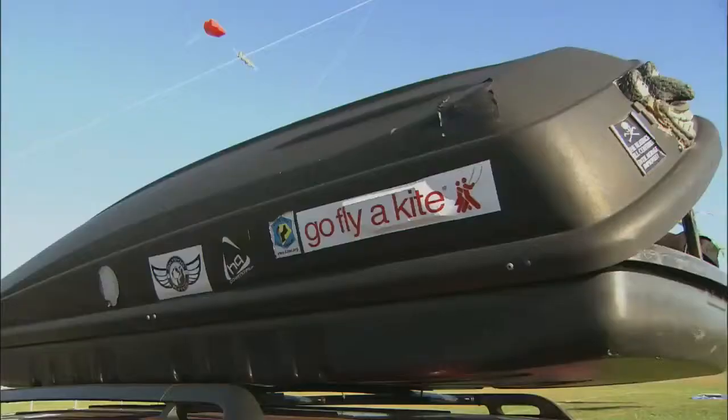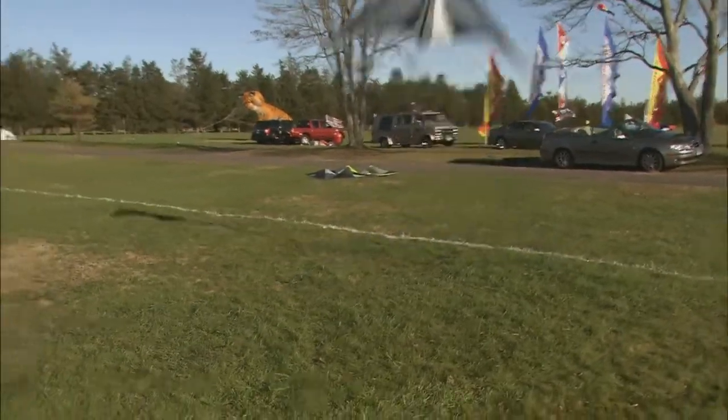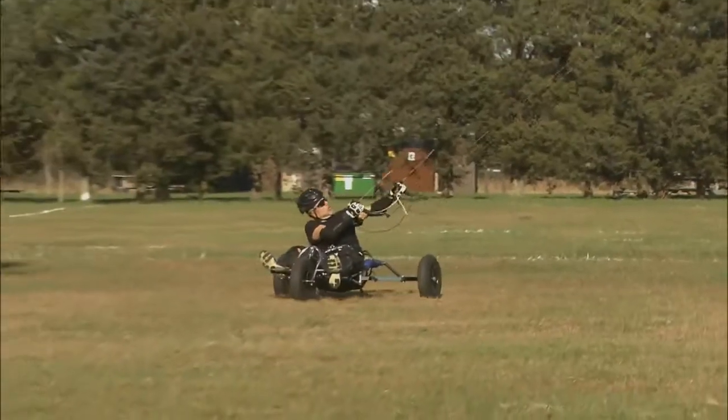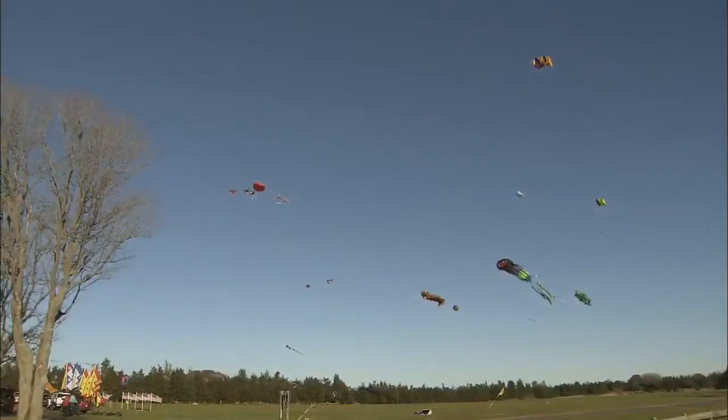It's a hoop. So if you ever tell a Kineticiter to go fly a kite, they'll probably jump at the opportunity and invite you along for the ride. With your Inside Out report, I'm Eric Clemens.